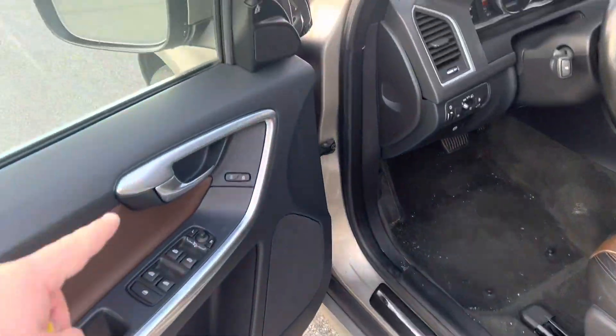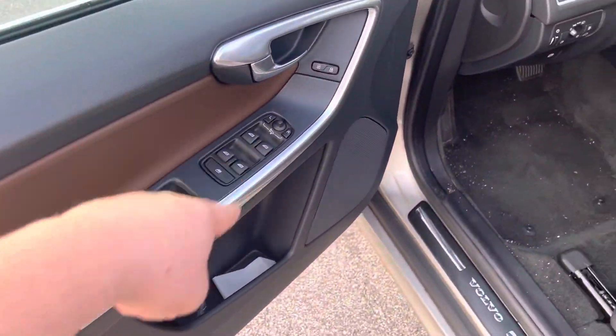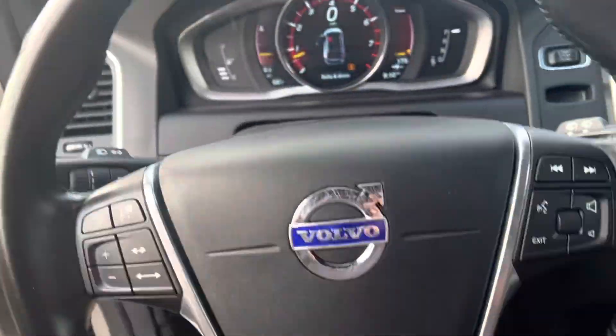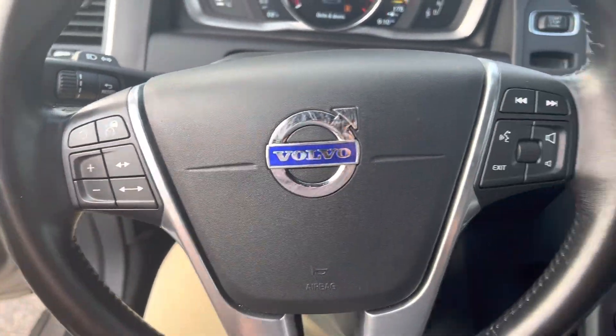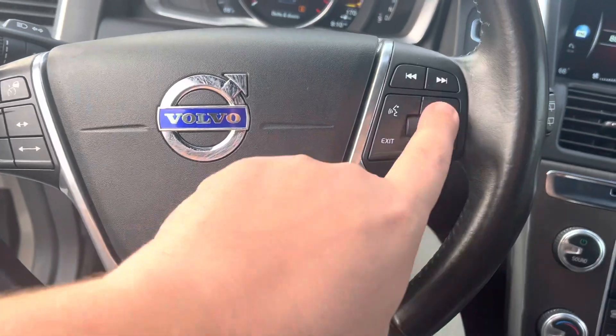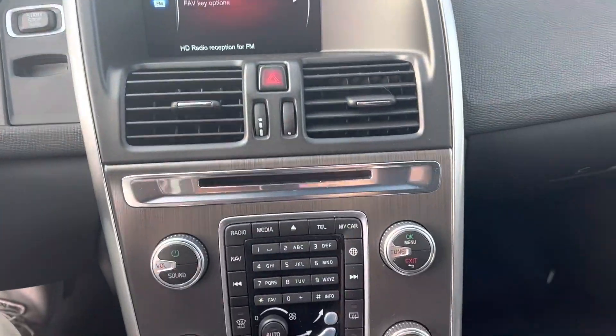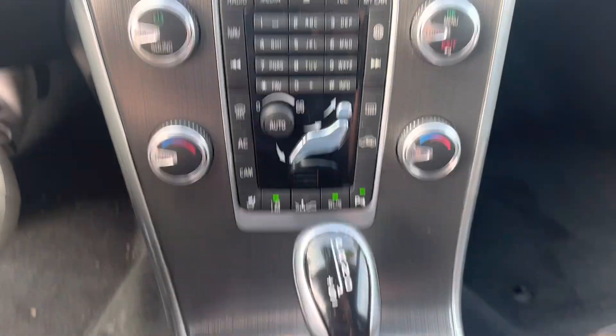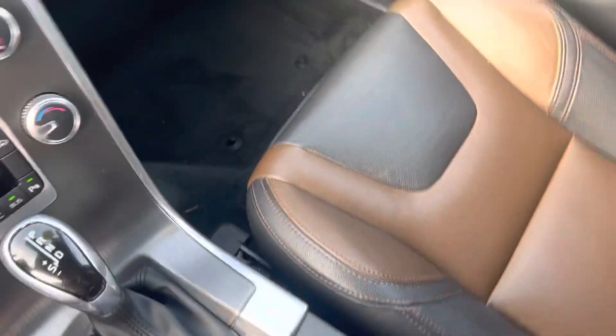Looking at the interior, you've got your blind spot indicators, automatic windows, and leather seats. You've got push-to-talk capabilities, cruise control — you name it, you have it. Of course you're going to have radio, media, navigation, AC controls, automatic transmission, and the passenger side is in great condition. You're also going to have the sunroof in here.